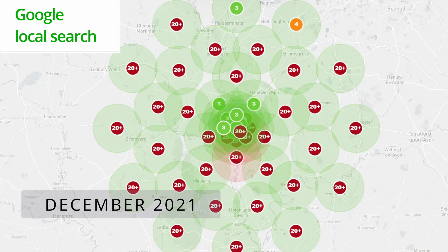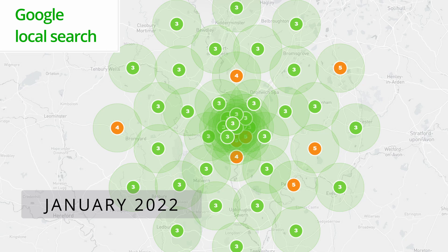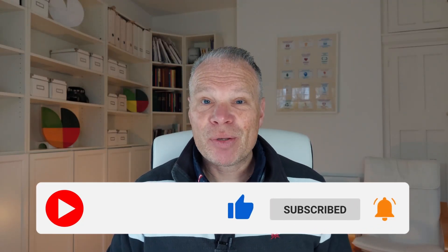If you follow this channel, you'll know that you can increase the benefits by optimizing your Google Business Profile and see the difference within just a month. Make sure you subscribe and click the like button and the alert button so you don't miss out on the next video.